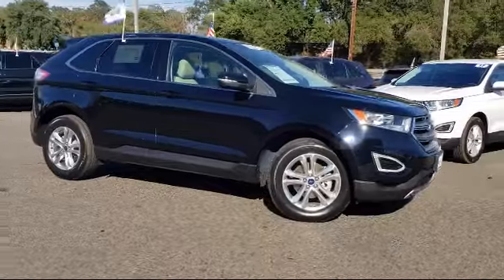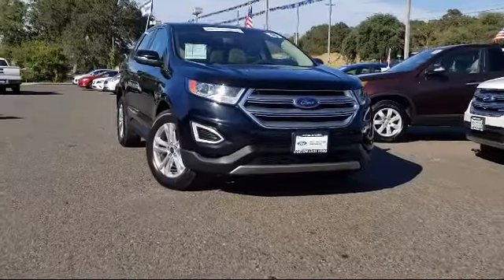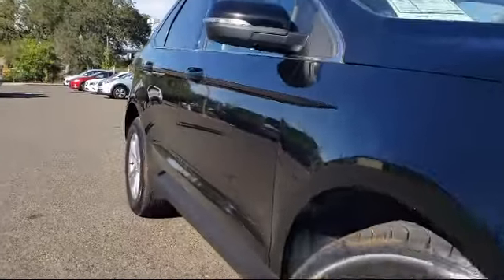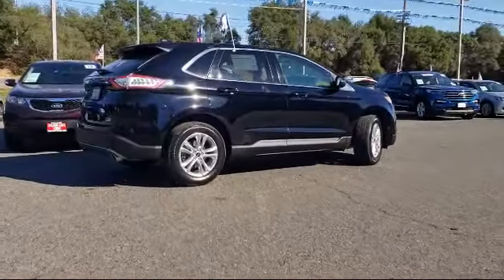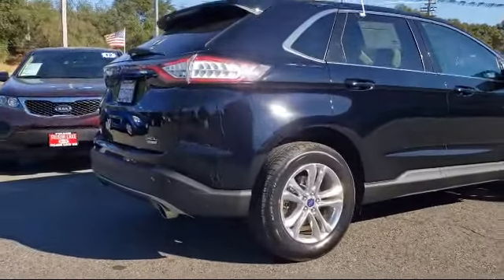It comes equipped with steering wheel controls, Sirius XM satellite radio, keyless entry, parking sensors, rear view camera, rear spoiler, tire pressure monitoring system, air conditioning, power driver seat, traction control, and has less than 70,000 miles on the odometer.